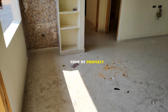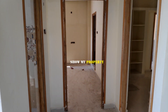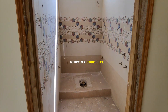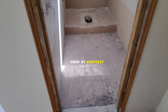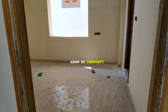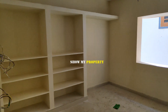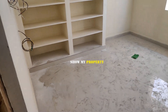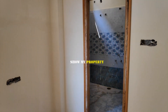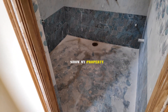We can see here in the bedroom. We can see the north face. Next to east face flat. This is the master bedroom. This is the pending work.